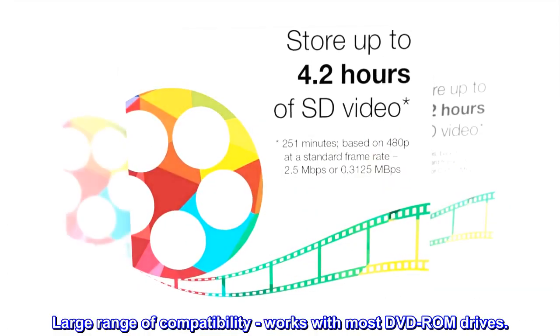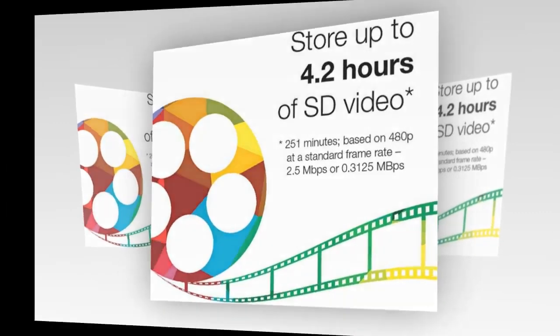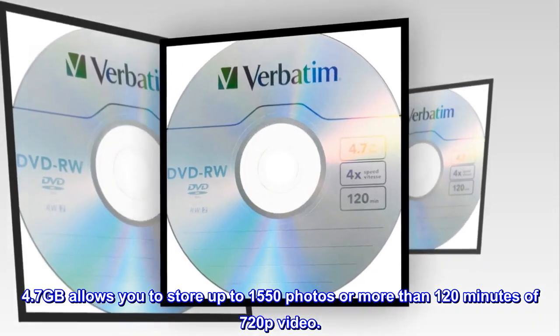Large range of compatibility — works with most DVD-ROM drives. 4.7GB allows you to store up to 1,550 photos or more than 120 minutes of 720p video.